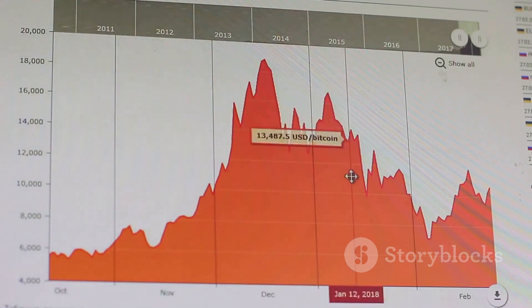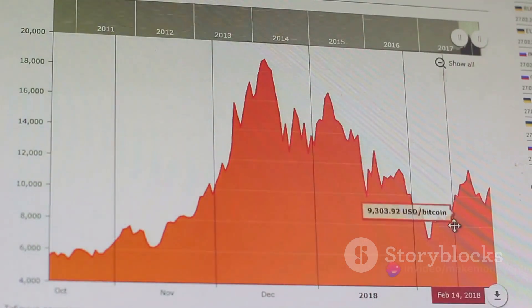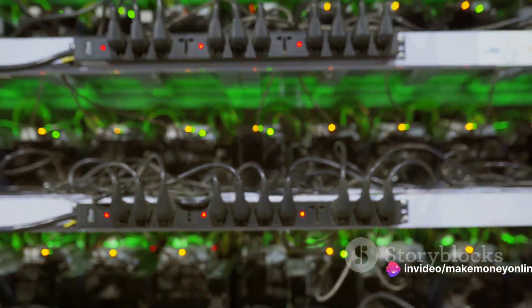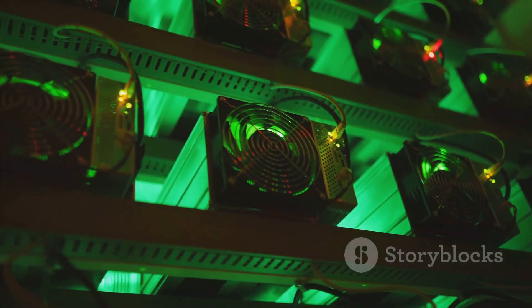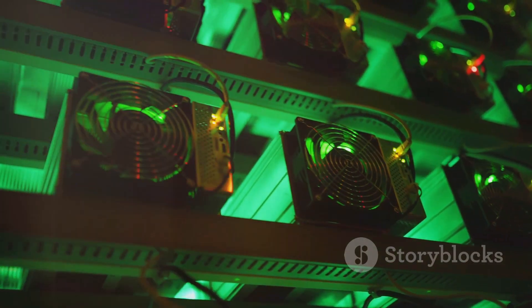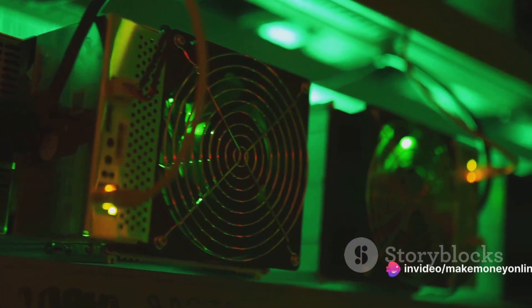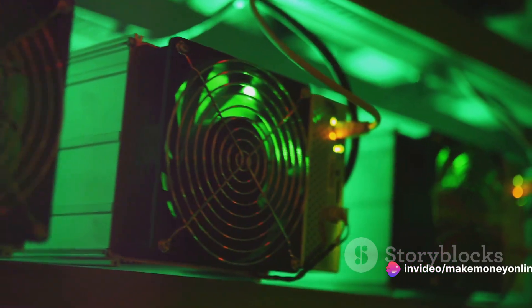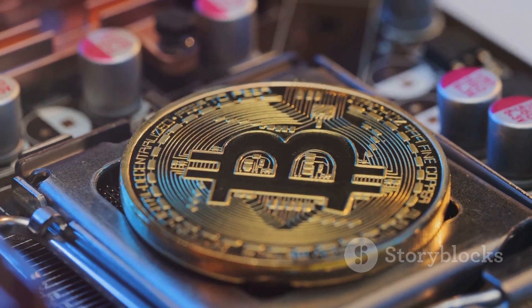But here's the catch: the more miners there are, the harder it is to mine bitcoin. This is due to something called mining difficulty. As more miners join the network, the difficulty of the mathematical problems increases, meaning you'll need a more powerful mining rig to compete. And let's not forget about hash rates. A higher hash rate means a more powerful mining rig and a better chance of solving the hash before other miners. So if you're serious about mining, you'll want to pay close attention to your rig's hash rate.